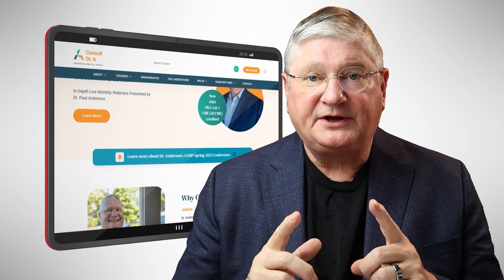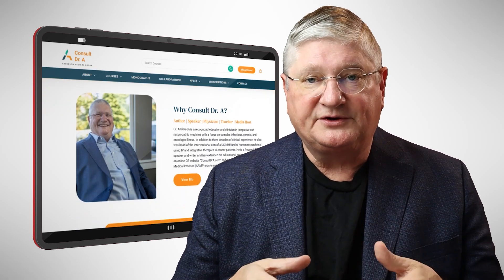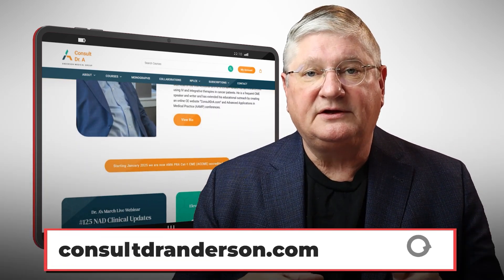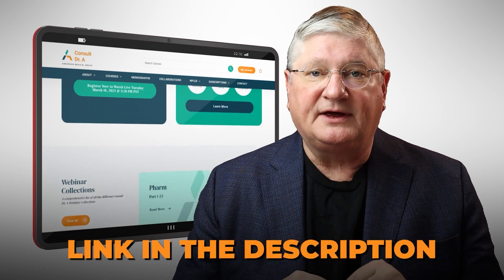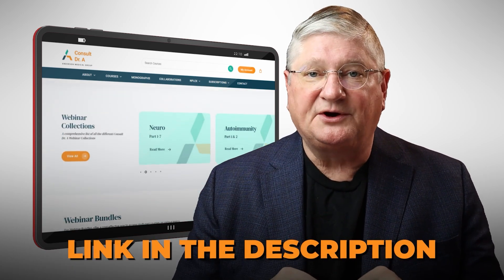Quick interruption from the regular video: if you are a healthcare practitioner and you have an interest in this topic, we're going to put a link in the description below to my CE website and specifically the webinar about this topic. We'll see you over there.